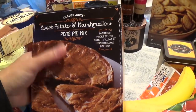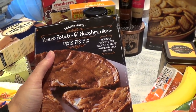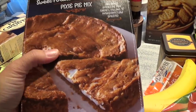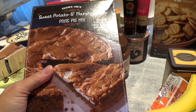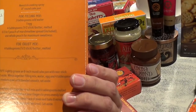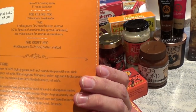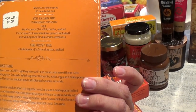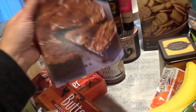This new item is the sweet potato and marshmallow pixie pie mix. I've heard of sweet potato pie — it's really popular in the South and East — but never a pixie pie. I think it was about three bucks. Jonathan or Danielle could easily make this: it just calls for three tablespoons of cold water, one egg, four tablespoons of melted butter, and half to one pouch of the included marshmallow spread.